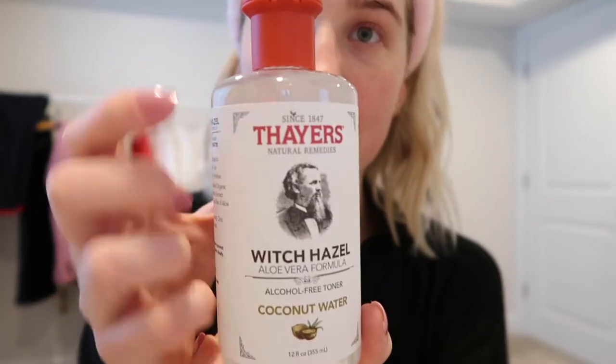It smells amazing — you guys totally need to get this. This is definitely my favorite. The cucumber is the worst, so don't get the cucumber — get the coconut or the rose. Those are my two favorites.